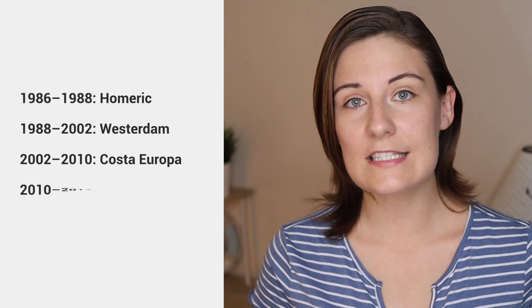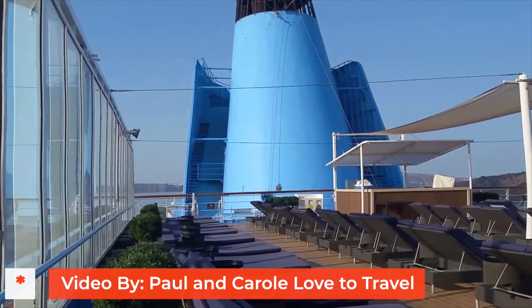The Marella Dream was built in 1986, which does make her quite old by cruise ship standards. She's relatively small too and only holds around 1,500 passengers, so it's not a massive surprise to me that Marella would want to move on this ship.